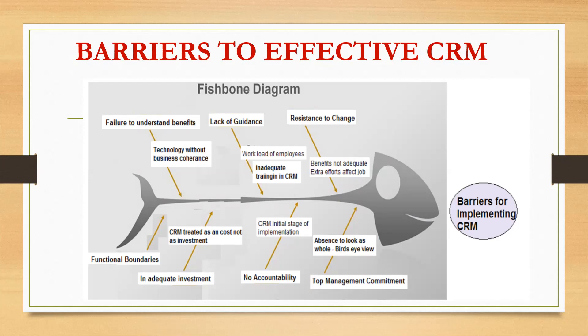The seventh and last barrier is lack of top management commitment. Some banks do not have a holistic or bird's-eye view of a problem and do not see the long-term benefit of CRM. As a result, commitment toward CRM is missing in banks, which is one of the biggest barriers to effective CRM implementation.